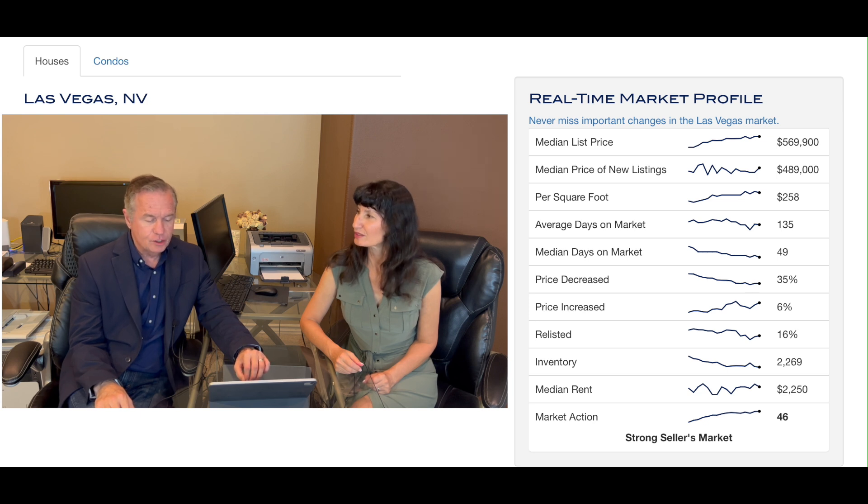Price per square foot is $258. That's super high — about the highest it's been for pretty much the last year. Here's the really shocking one: if you go down to inventory, it looked like it was going to level off, but it dropped. It dropped last week by over 100. In the condo market it even dropped, and it dropped again. So inventory is still dropping.